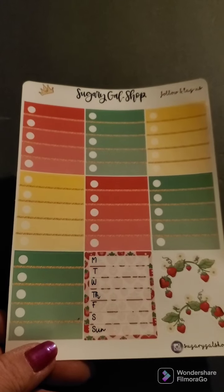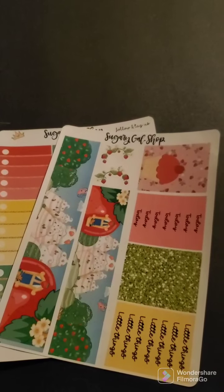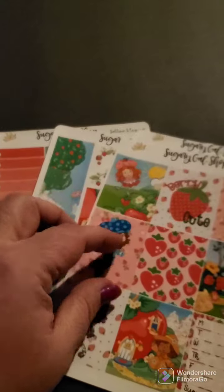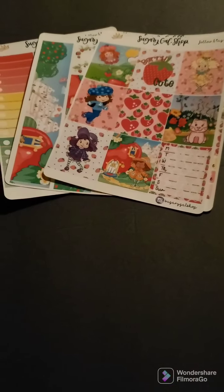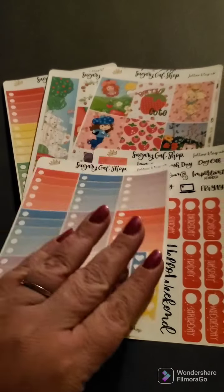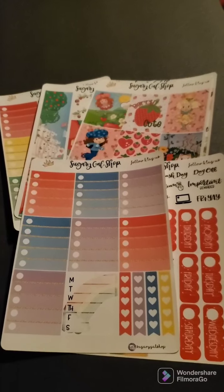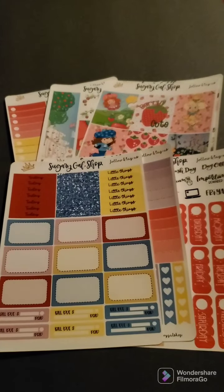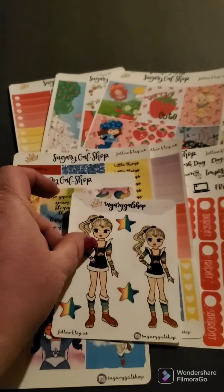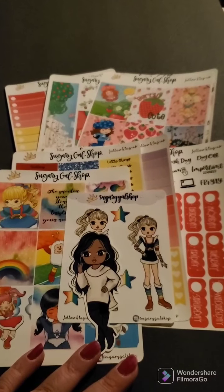And then the other order that I got is from Lai Reigns. So this is what I got from Sugary Gal — this is the first kit, and then this is the second kit that I got. I mean, these are so cute. I'm very very happy with this. So that's Sugary Gal shop on Etsy.